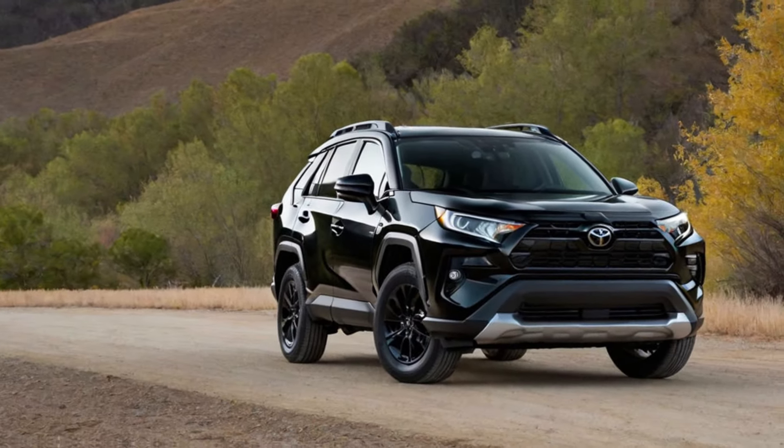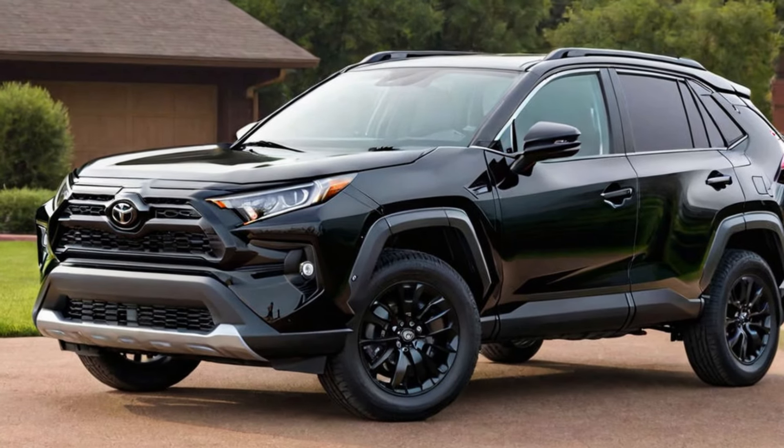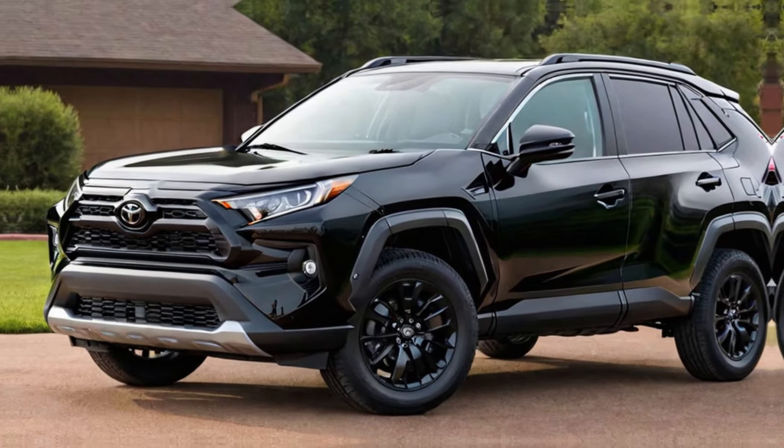In this video, we'll be taking a closer look at the RAV4's design, features, performance, and more. So buckle up and let's get started.